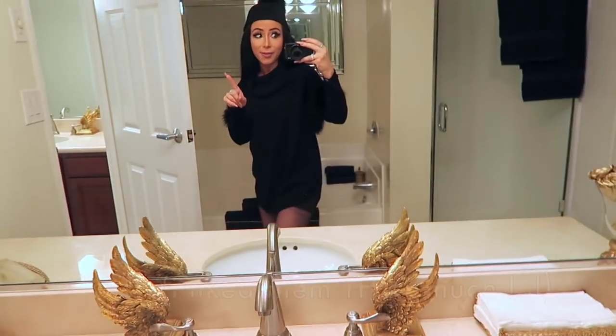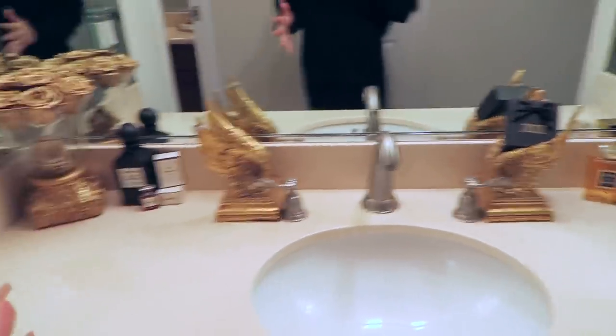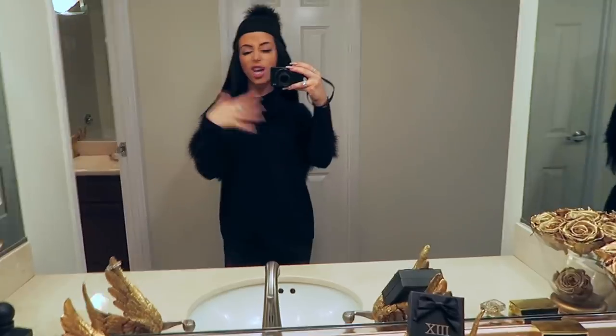I actually went ahead and put those in every bathroom in my house. Like you can see, I also put them here. I have two sinks — I don't really know why, but I do. Here's my other vanity sink. You can see it looks super fun — really just adds some flair.